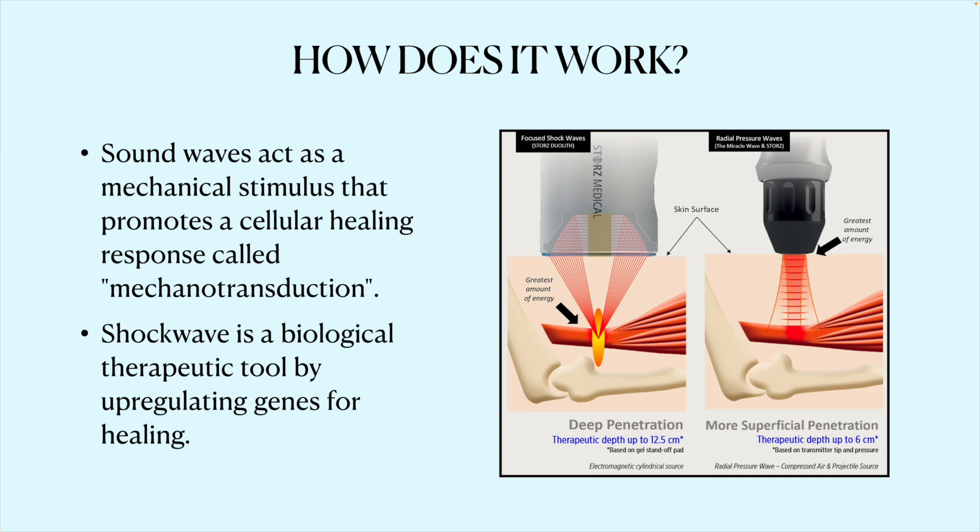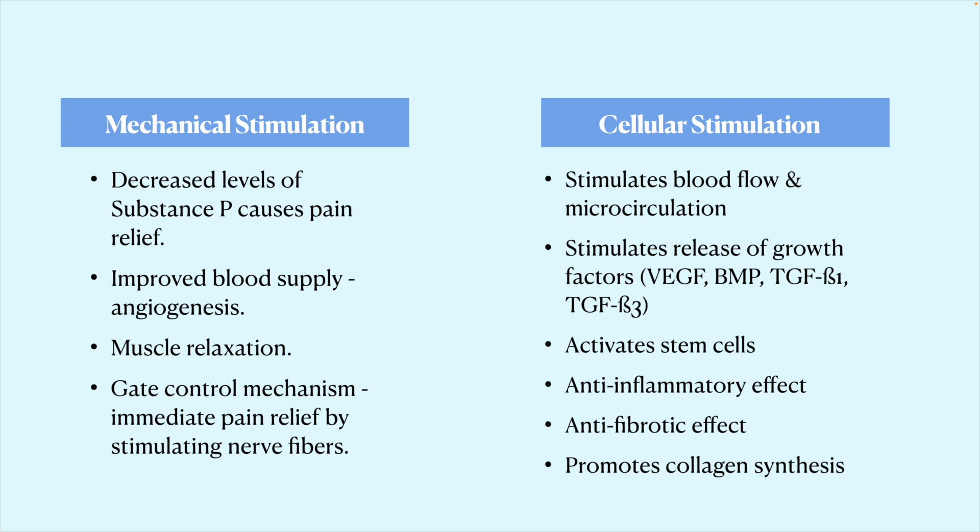Shockwave works by transmitting sound waves deep into the body, producing a mechanical stimulus of tissue known as mechanotransduction. Sound waves are transmitted to the cell membrane, transported through the cytoskeletal structures to the cell nucleus, where they activate genes in the DNA to upregulate protein secretion — translating to tissue regeneration and production of anti-inflammatory molecules. Shockwave is essentially a biological therapeutic. I always say there's the feel better and then there's the get better — this helps people feel better by actually promoting healing.